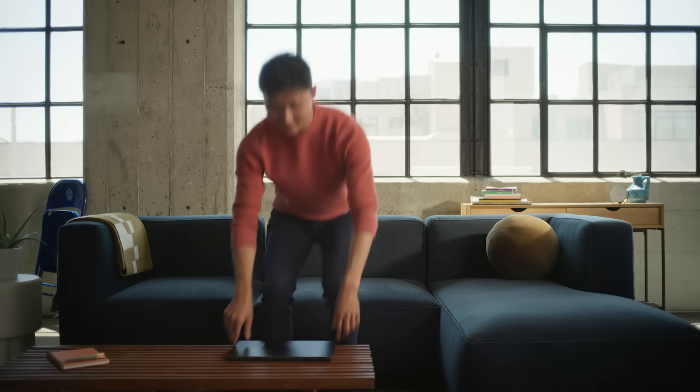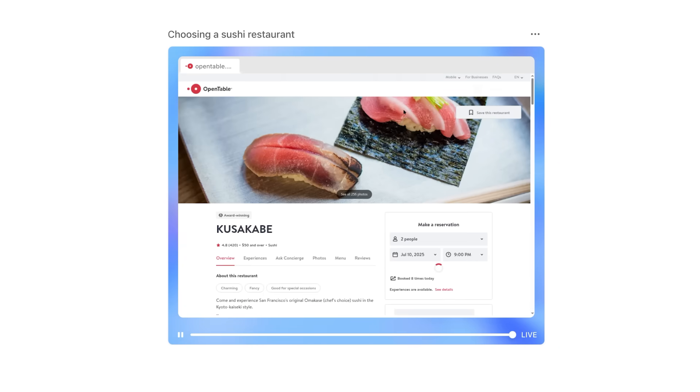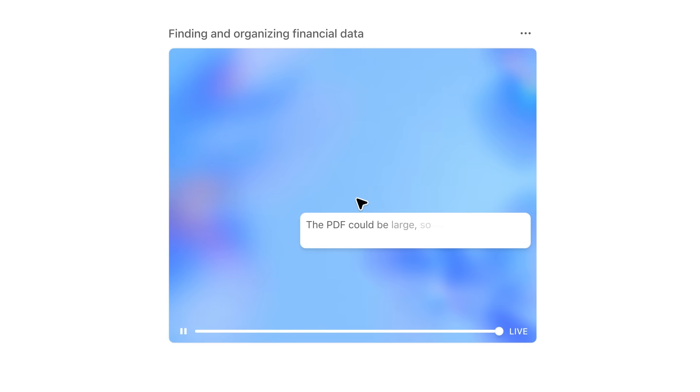It goes on by itself — I usually just close my laptop and go grab a coffee. We've provided it with both a visual browser, which it can use to click around, and it also has the text browser. It has its own file system and everything.